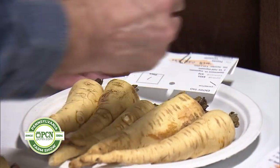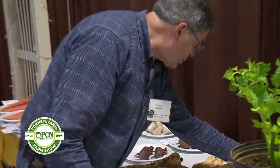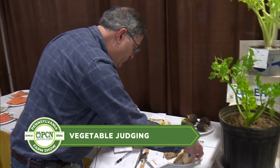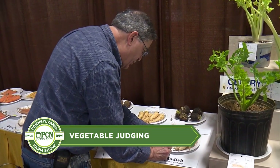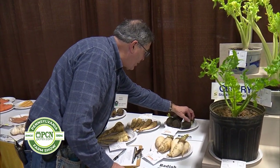So we'll go ahead and place them this way. We've got one white radish and one black radish. They're overall okay — maybe that's not a first-place radish. But this is a nice plate of black winter radishes here, nice and even with a good size on those.